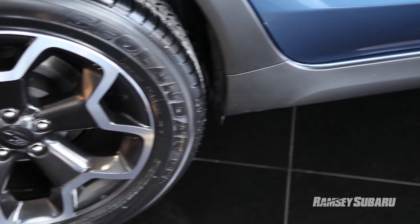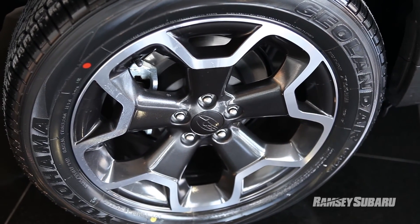Looking at the wheels on the vehicle, they are a really unique custom pattern that only the Crosstrek is going to get — the black and silver two-tone. Very cool, and it really sets off the look of the vehicle.